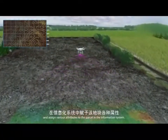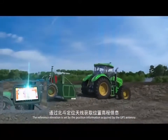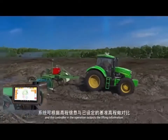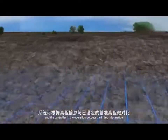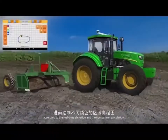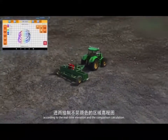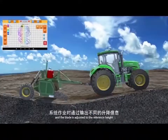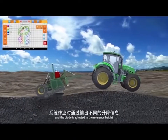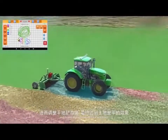GPS intelligent land preparation system. The reference elevation is set by the position information acquired by the GPS antenna, and the controller outputs lifting information based on real-time elevation comparison calculations. The blade is then adjusted to the reference height, and finally the leveling effect is achieved.